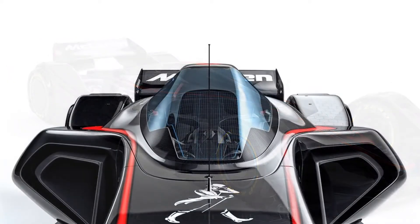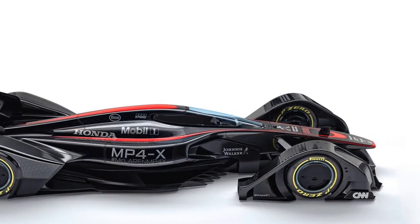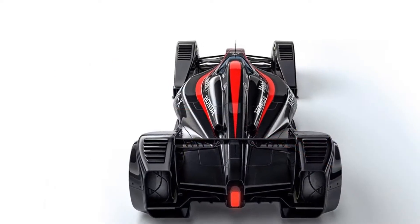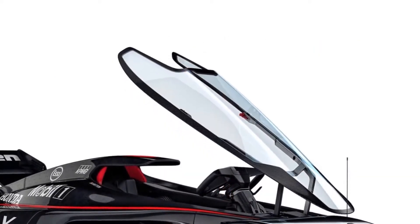The 2016 McLaren MP4X Concept. McLaren has had a rough 2015 Formula 1 season, with its new Honda power unit not living up to expectations. Having finished the season next to last in the Constructors' Championship standings, 2016 can only be an improvement for the Brits.